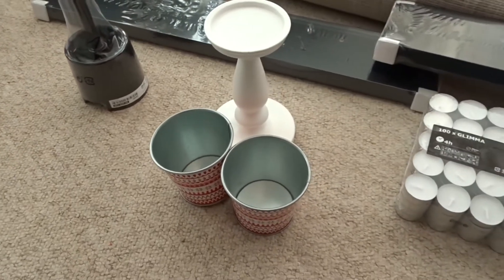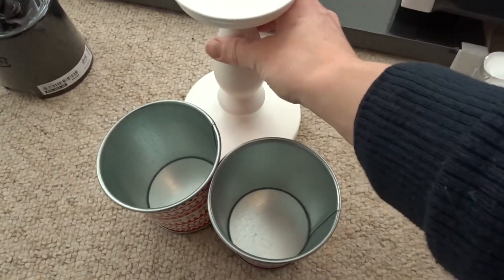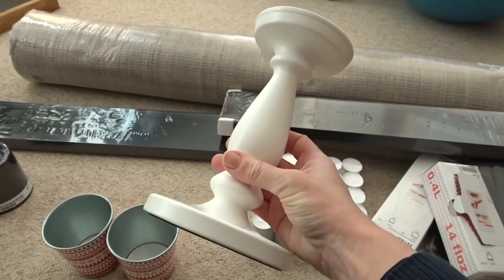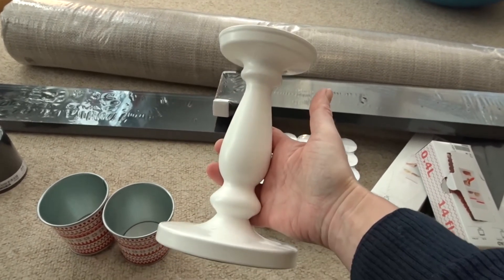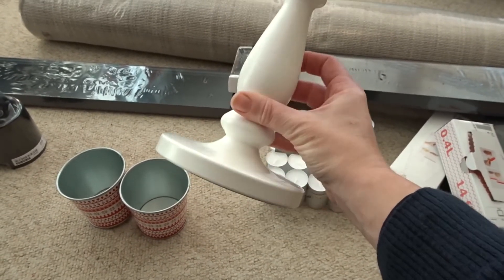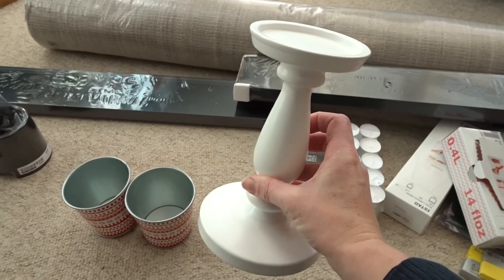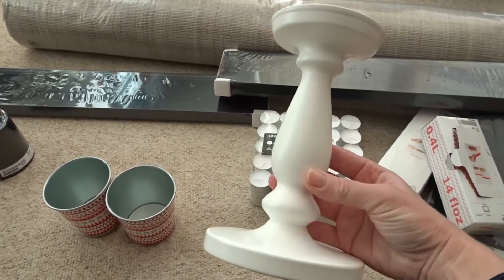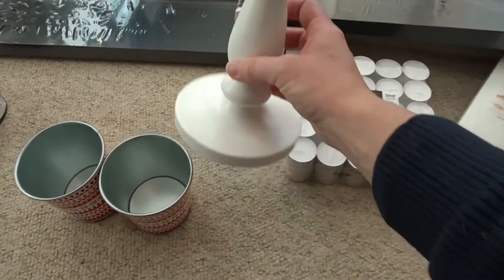These are my other Christmas bits. I was really happy with this candlestick — I think it was £6 and it's really beautiful and matches in well with some of the other things that I've got. I want to go for a kind of white theme on my mantelpiece in the sitting room this year, so I thought that would be really nice. Happy with that.